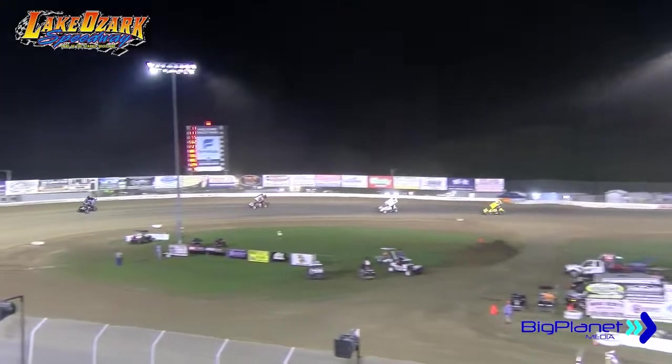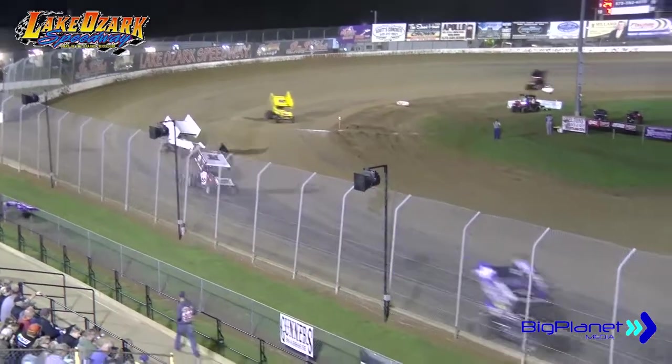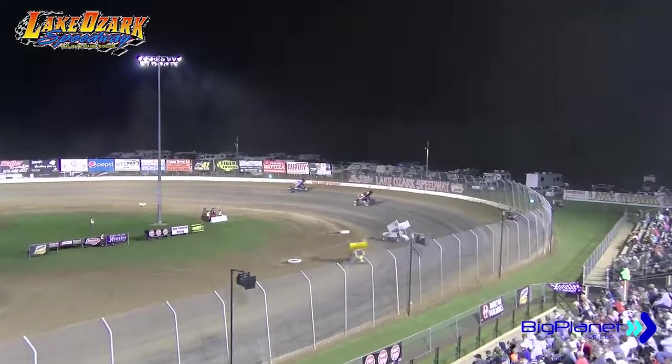Roger Crockett rolls top shelf to the second spot, gets around the five of Corey Bales. He will roll to the high side into turn three, chasing the one exit. Tim Crawley is a round to the front straightaway. White flag displayed.